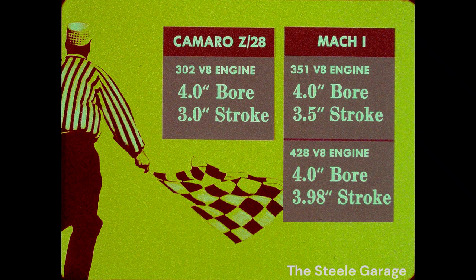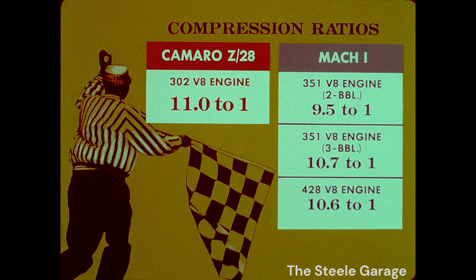While the Z28 and Mach 1 engines all have 4-inch bores, the Z28 has a half-inch shorter stroke, which means its pistons travel 8 inches less per revolution than Mach 1's 351. Reduced travel and friction mean increased efficiency and durability. Plus, the Z28 engine has a higher compression ratio, 11 to 1, to squeeze out more power.